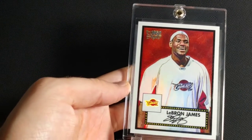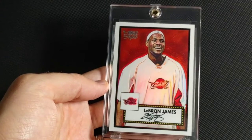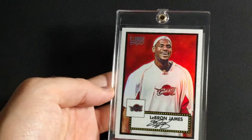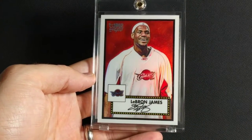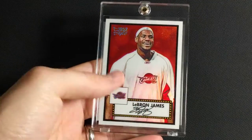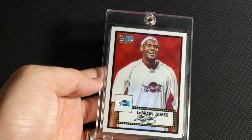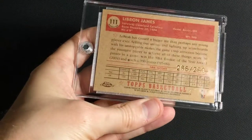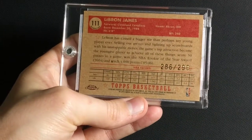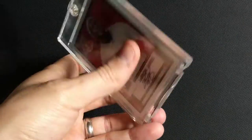This is the 2005-2006 Topps 1952 Chrome Refractor — modeling after the iconic Mickey Mantle rookie year baseball card from the 1952 set. Really nice autograph here — not real, but modeling after the '52 baseball set. Not a fan of the photo, just him in warm-ups, but still pretty cool. Numbered to 299. I really like the retro back there — nice texture on it.